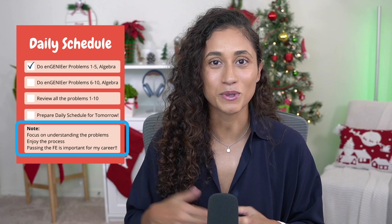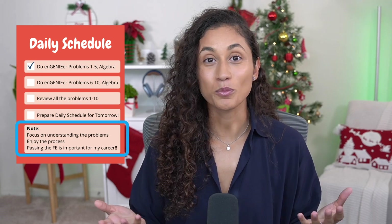Feel free to add notes to your daily checklist — things that you want to remind yourself of. You're more than welcome to use the three that I have here; it might help you stay focused and motivated. If you enjoyed this video, don't forget to like, subscribe, and turn on notifications so you don't miss any future tip videos.